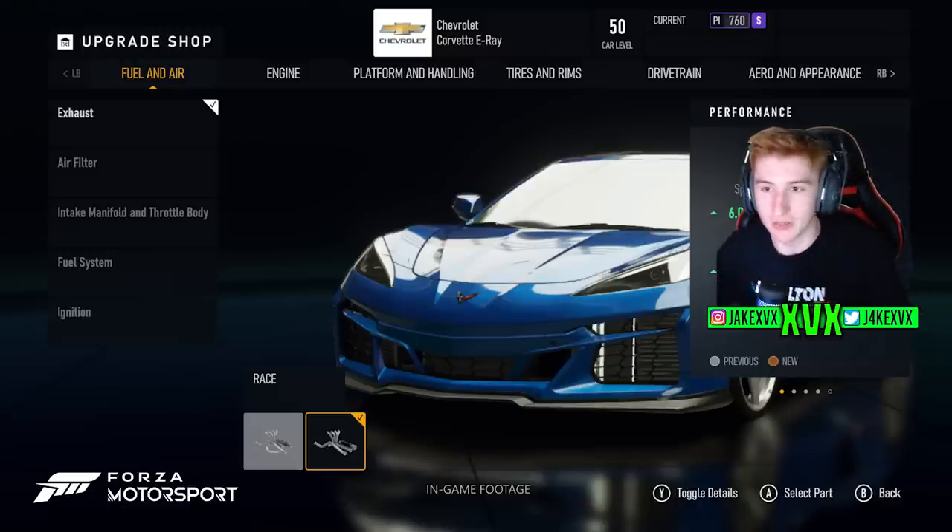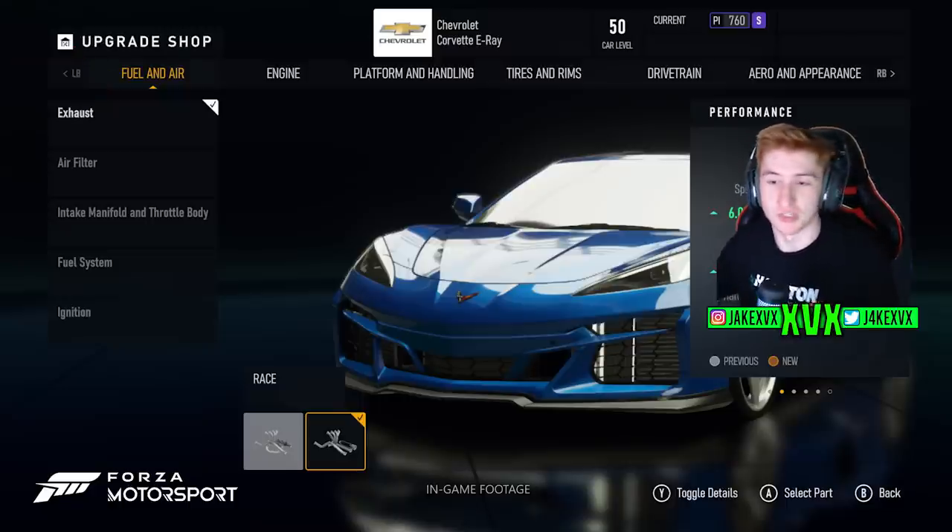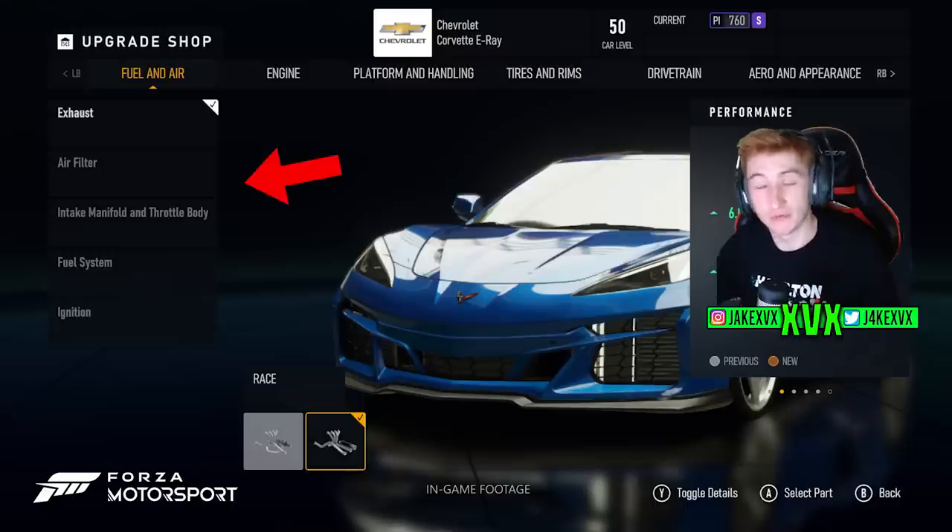We also got a glimpse at the upgrade shop. When you go to upgrade a car there are seven categories: Fuel and Air, Engine, Platform and Handling, Tires and Rims, Drivetrain, Aero and Appearance, and Conversion. We got to peek inside the Fuel and Air category, which consists of Exhaust, Air Filter, Intake Manifold and Throttle Body, Fuel System, and Ignition.